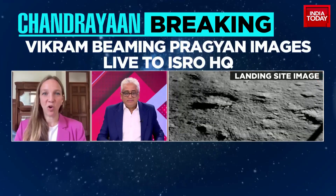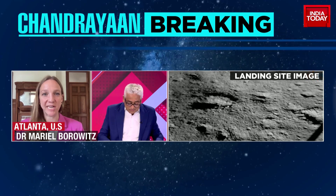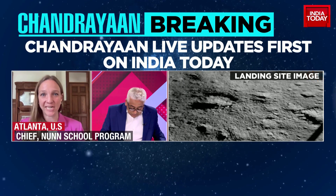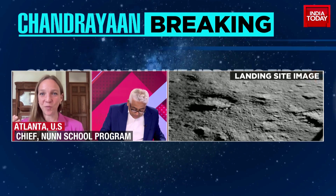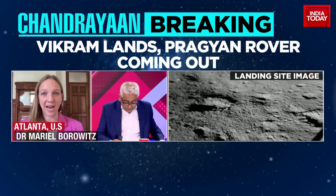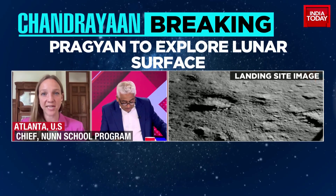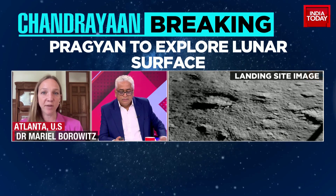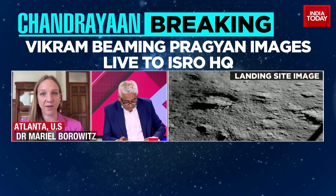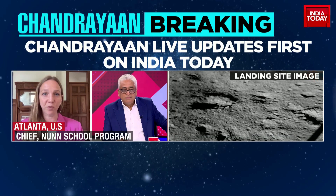India has been very open and transparent about the way this mission has proceeded, and it was possible for everyone to join in the excitement of watching the landing as things were happening. These missions are very hard, so that transparency says a lot. I hope that continues as scientific discoveries are made — that the information is quickly and broadly shared so the whole world can benefit from what India collects and learns from their rover on the moon.